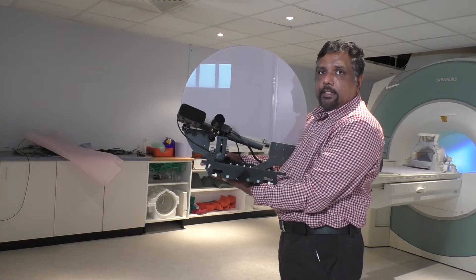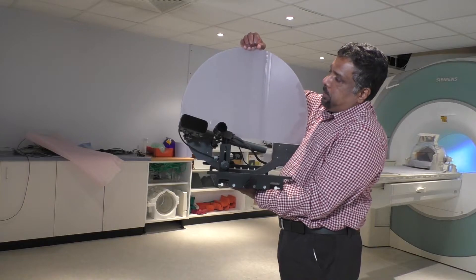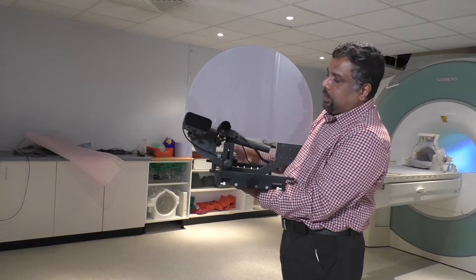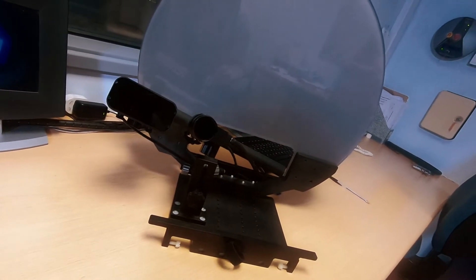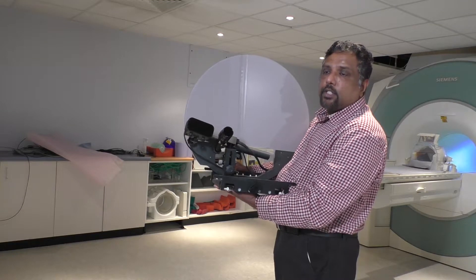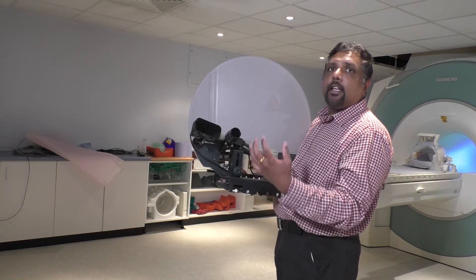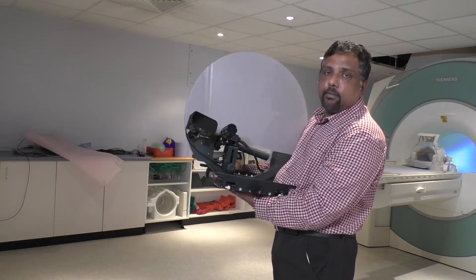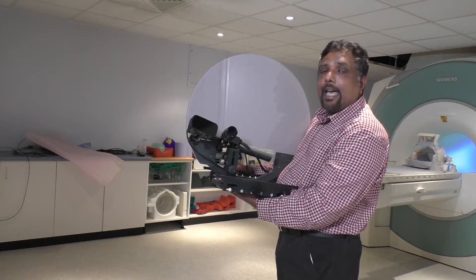This is the eye tracking system that we use for research. This is the screen where we will be projecting the images, and it sits at the back end of the scanner. This unit projects infrared radiation that reflects off the eyes, and this is the camera that records the eye movements. If someone needs to move their eyes to different positions, we can record saccadic movements or check if the participant is fixating as they are supposed to be.